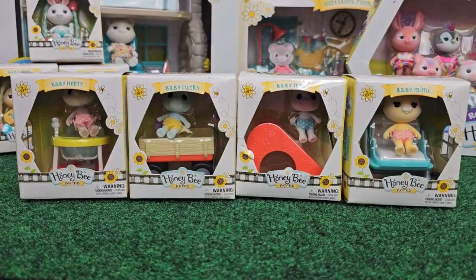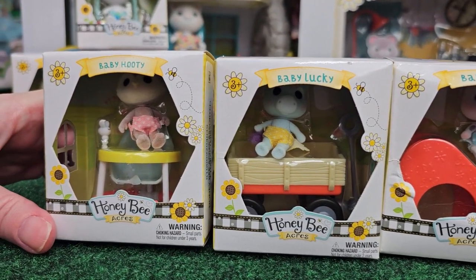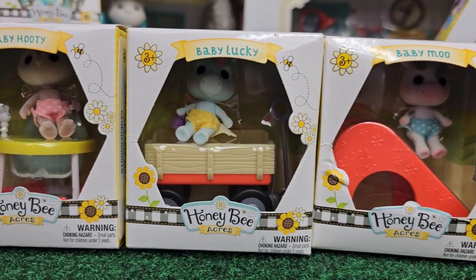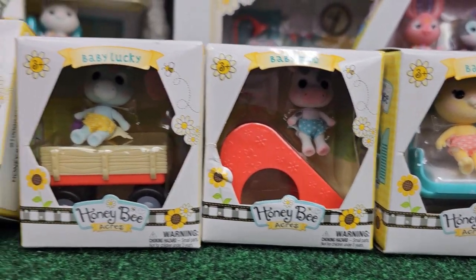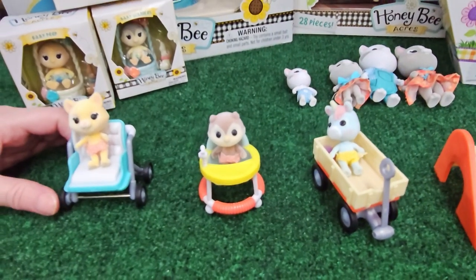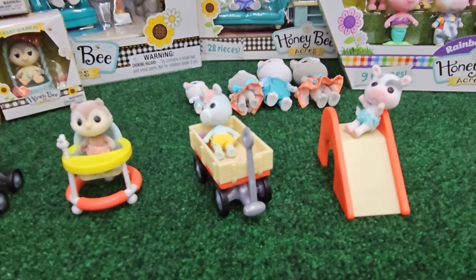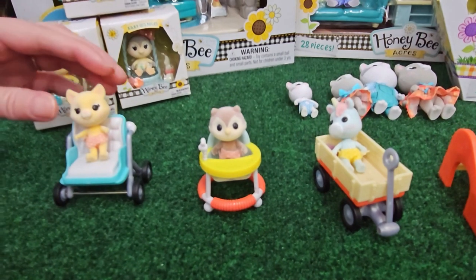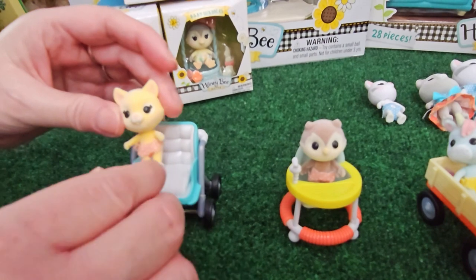These were a really interesting find. They are the Honey Bee Acres babies, and they come with accessories. You guys are not even going to believe this — these were $5 a piece. So I grabbed four of them. They're really, really cute, and I'm going to show them to you right now. Oh my goodness, you guys, these are so cute! I cannot believe that these are $5. They're little babies, they're all articulated. The articulation's not perfect, but they're really small, so considering, I don't think it's bad at all.